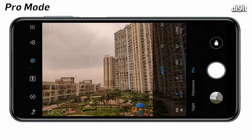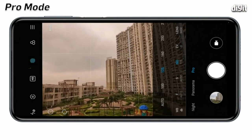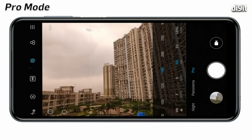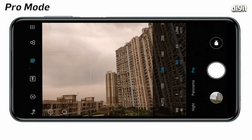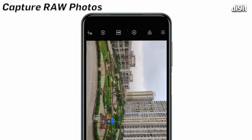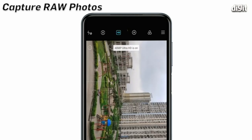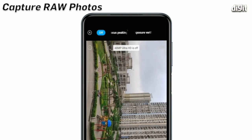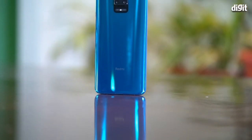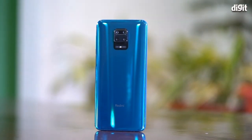The Xiaomi Redmi Note 9 Pro comes with a well-endowed Pro mode where you can control almost all aspects of the capture. That includes the shutter speed, exposure, ISO, white balance, and even the focus. There's also an option to capture raw photos, and you can use this mode to capture tricky shots that later need some post-processing. So that was more or less all the camera tips and tricks for the Xiaomi Redmi Note 9 Pro.